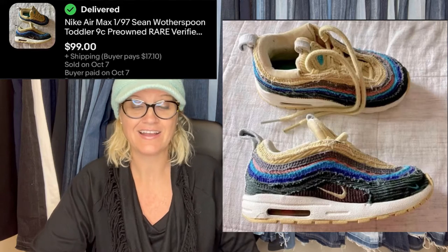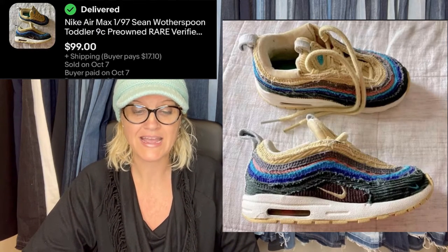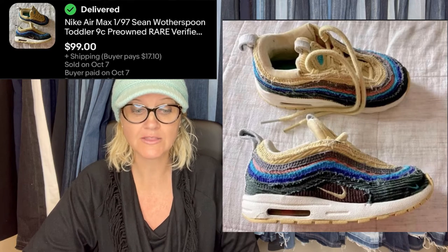They sold them for $99. They're the Nike Air Max 1-97 Sean Witherspoon toddler shoes — baby shoes! Oh my goodness, that makes it even better. The size is 9C.